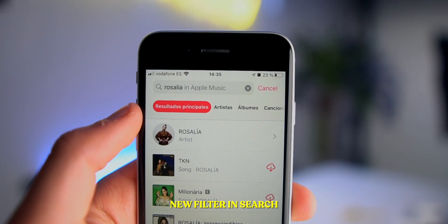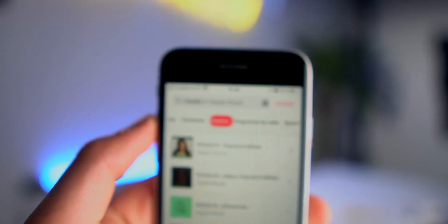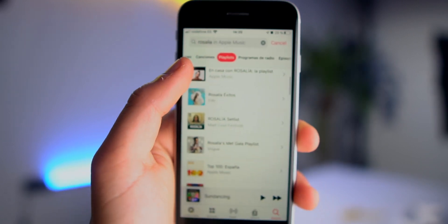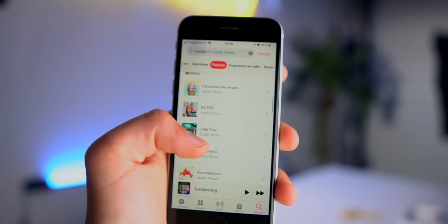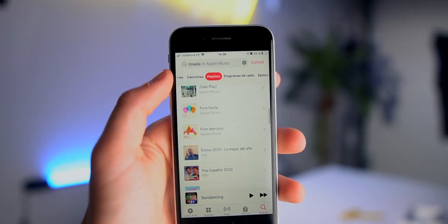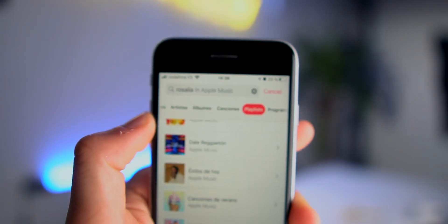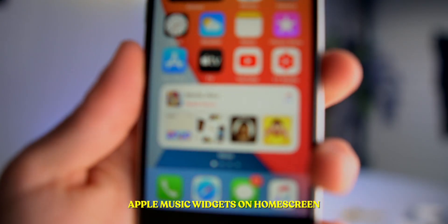This top filter bar when you search on Apple Music is also new. As you can see, you can actually filter results — for example, if I only want playlists from Rosalia, I can filter just for that. You can filter by songs, playlists, and more. Everything is now available. Filter on Search is available on Apple Music — I am so happy right now.